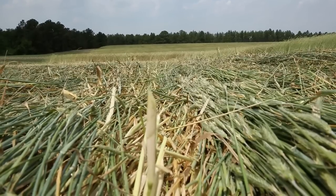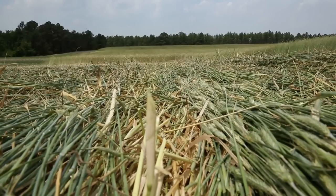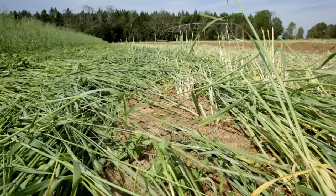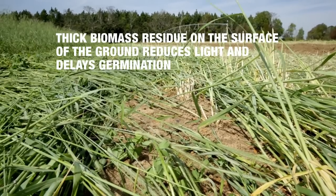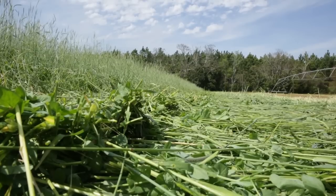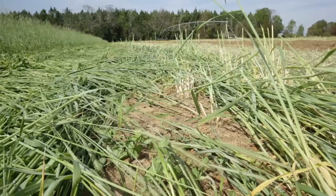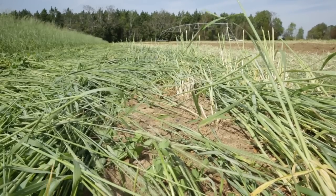Why rye? High biomass levels of cereal rye mulch work well for no-till soybeans because they inhibit weeds from establishing while living, and when terminated with a roller crimper, they suppress weeds by lowering temperatures and minimizing light at the soil surface. Many weeds, like pigweed, are stimulated to germinate by short flashes of sunlight. A thick biomass residue on the surface reduces the light reaching the soil, delaying weed seed germination. As the cereal rye dies and begins to decompose, it releases chemicals that inhibit weed seedling emergence — this effect is called allelopathy.